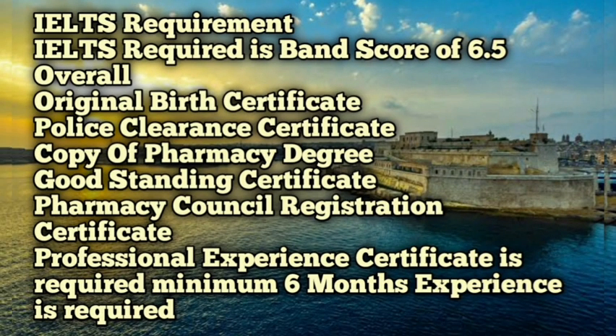Other document requirements include: an IELTS score of 6.5 overall band, original birth certificate, police clearance certificate, copy of pharmacy degree, good standing certificate, pharmacy council registration certificate, and a professional experience certificate. A minimum of six months experience is required to register as a pharmacist in Malta.